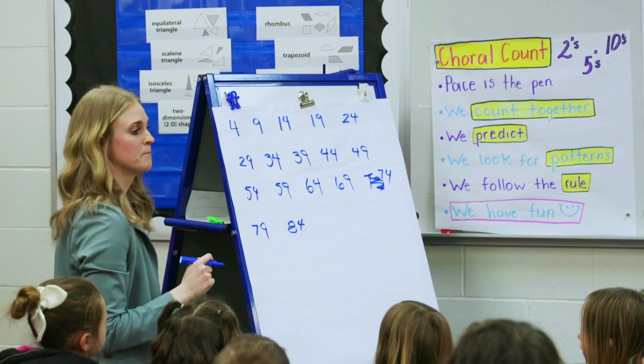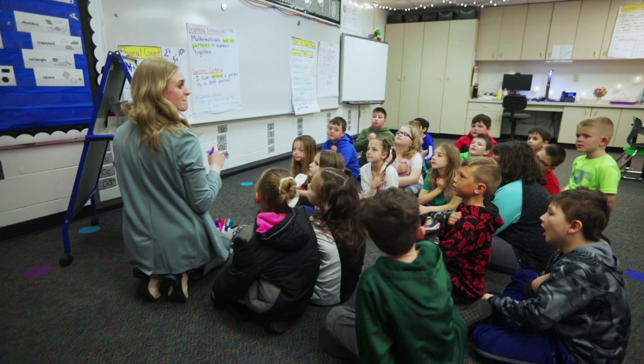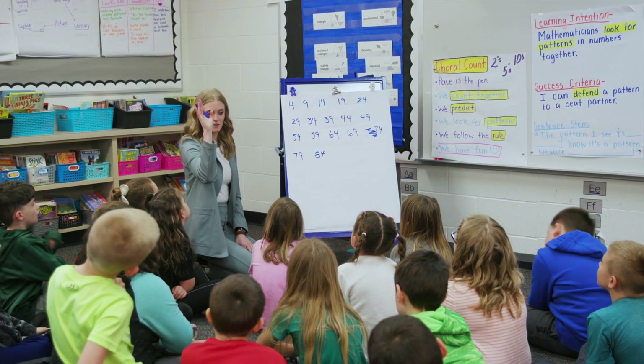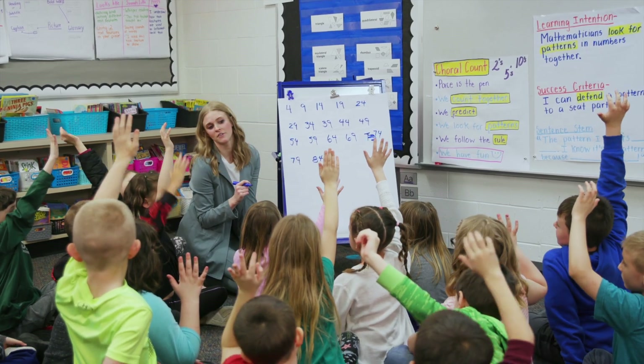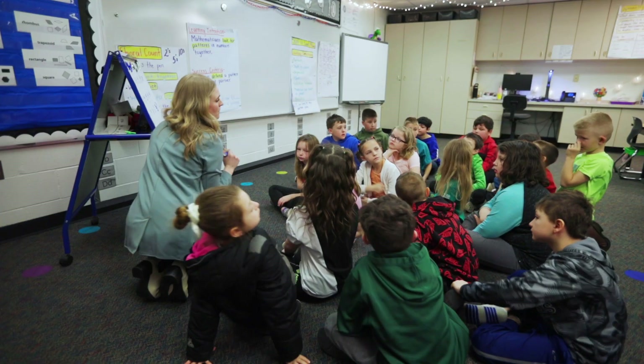Think in your head what's going to come for that one. You want to raise your hand and share. Amazing. Carter Ingersoll. Eighty-nine.